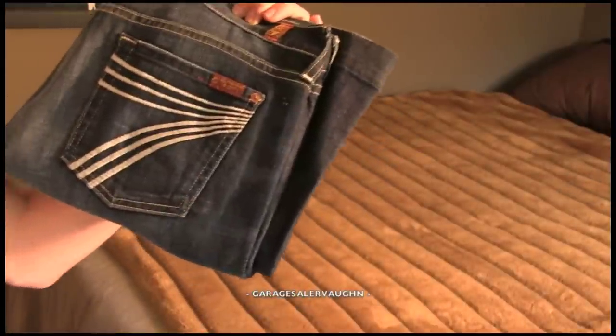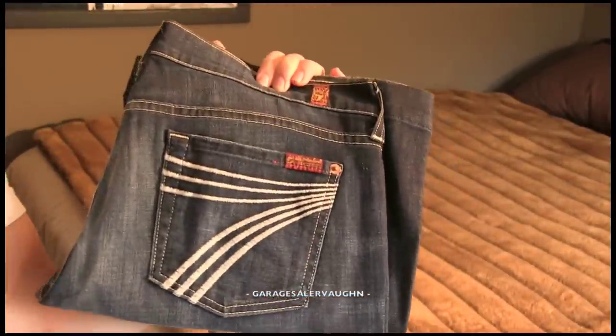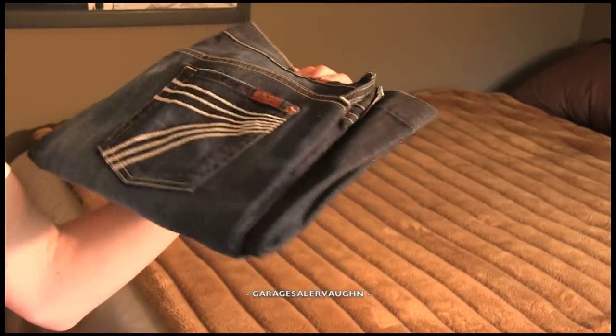Here is my first pair of jeans. These are women's 7 for All Mankind jeans, and I paid $6 for them. They should go for about $50, and they're in really, really great shape.